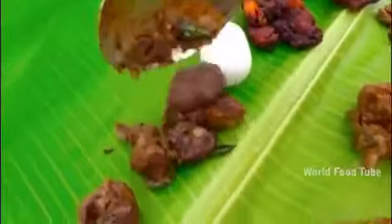Now this is the first ingredients. I'll try to cook — nattu koli Chettinad fry.